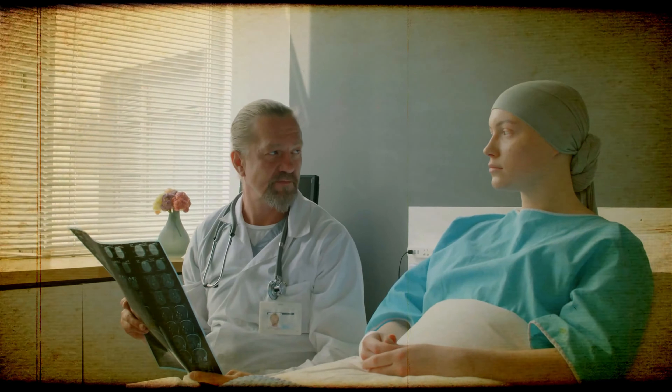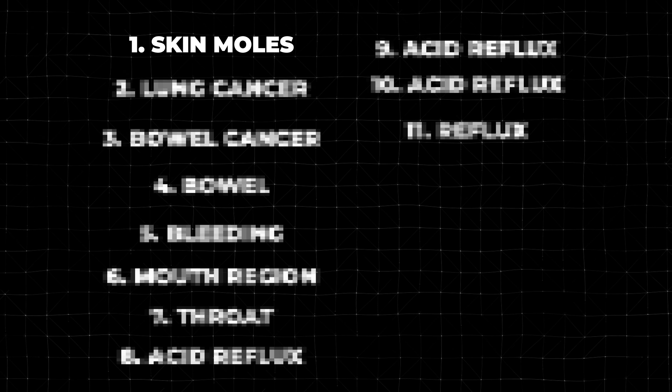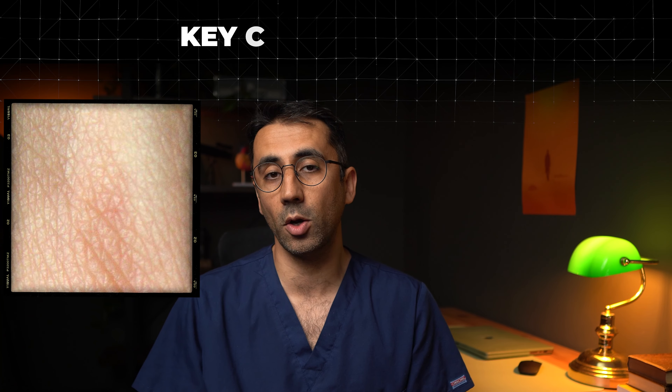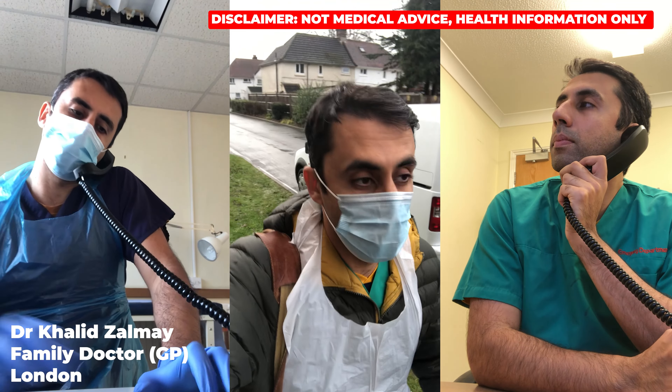One in two of us will develop cancer in our lifetime, so spotting these early signs can save your life. As a doctor, these are the 11 hidden signs and symptoms of cancer that I look for when I see my patients. I'll break it down into parts of the body that cancer can come from and the key clues you can look for. The sooner we notice cancer symptoms, the better, because it means you can treat it earlier. My name is Dr. Khalid, I'm a family doctor from London.